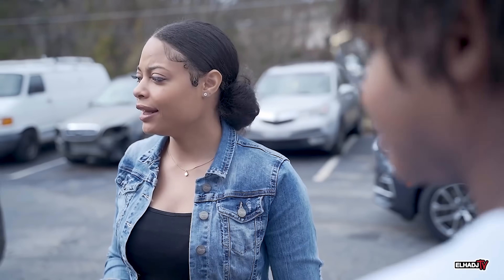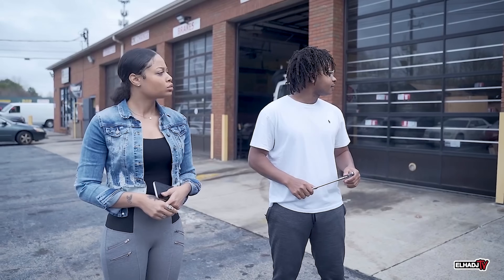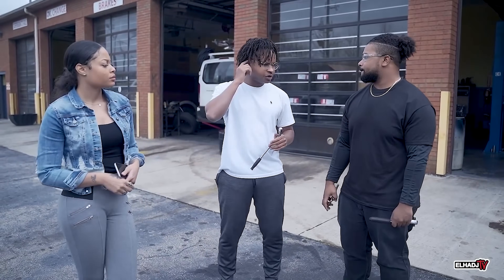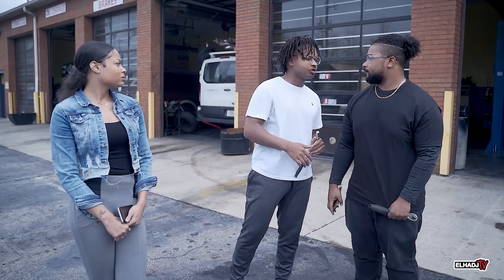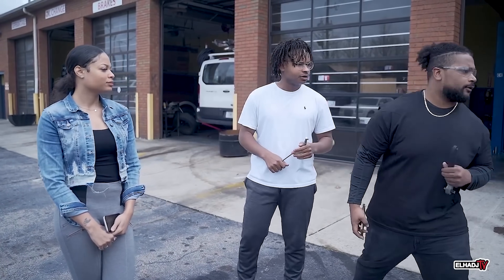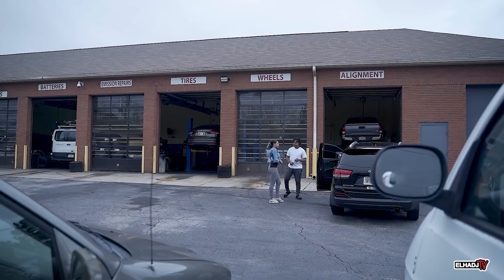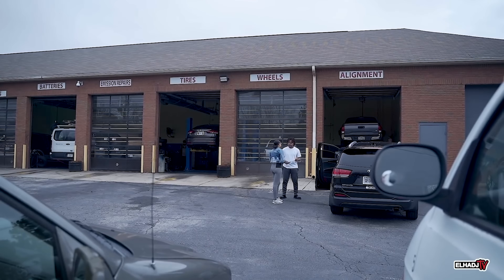Welcome to Fix It or Lose It, how can we help you? I just came to get an oil change. Yeah, we can do that. Let me have my mechanic run some diagnostics for you. David, we're doing an oil change — can you run a diagnostic real quick? So when was the last time you had an oil change? Kind of like a month ago maybe.